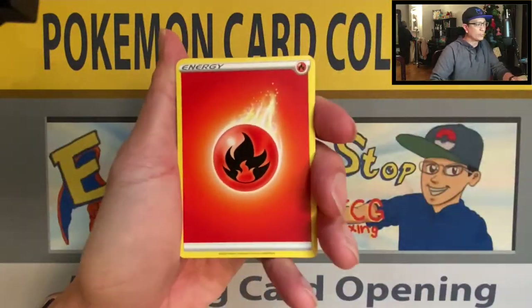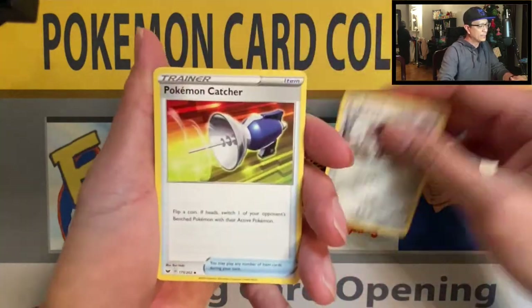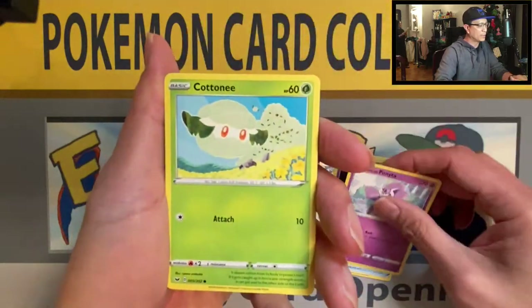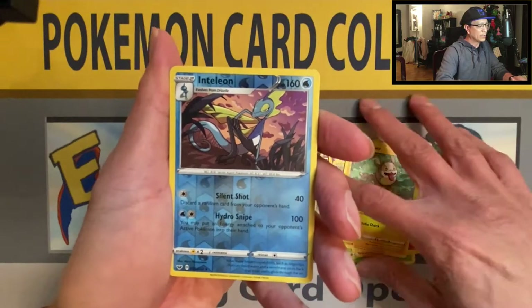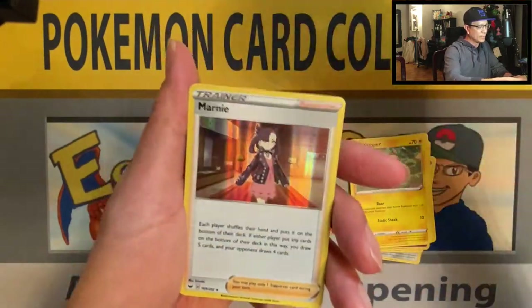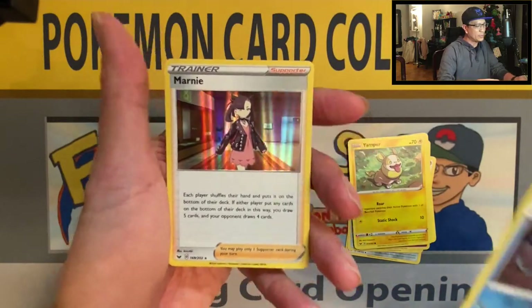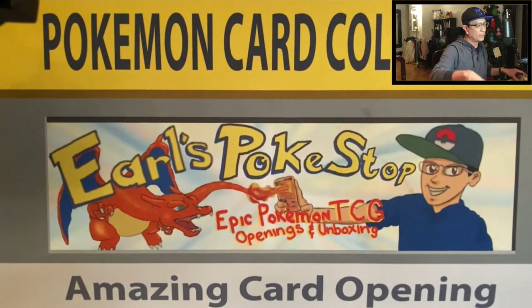Alright, here we go. What a good start — Fighting Energy, B-Sharp, Pokemon Catcher, Haunter, Galarian Ponyta, Cottony, Scorbunny, Silicobra, Yamper, Anteleon. That is a beautiful reverse holo. And Marnie Holo Rare! That is awesome. What an awesome start to this unboxing right here — Marnie Holo Rare.